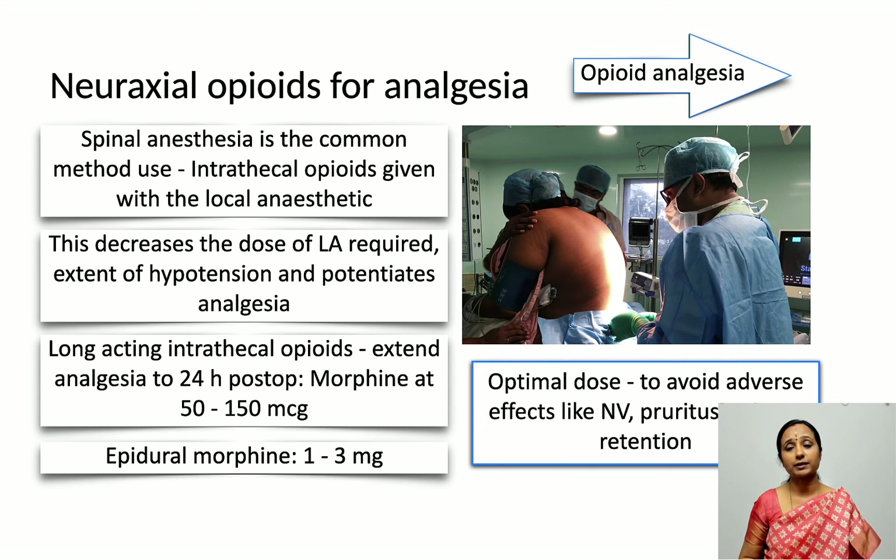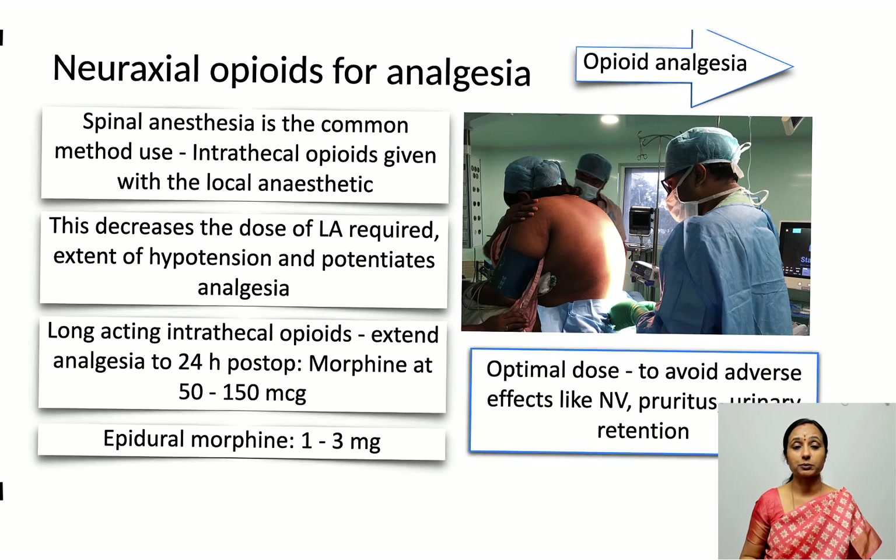An important consideration with neuraxial opioids is choosing the optimal dose to balance analgesia while avoiding adverse effects like nausea and vomiting, pruritus, urinary retention, and respiratory depression.